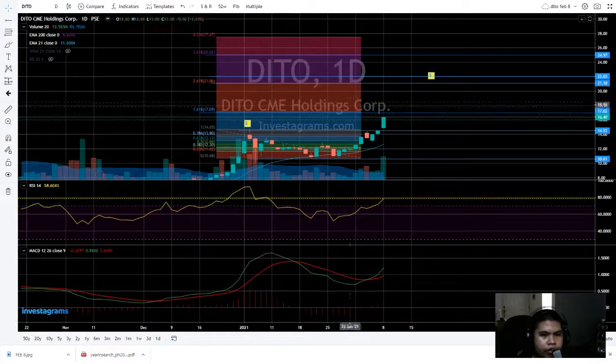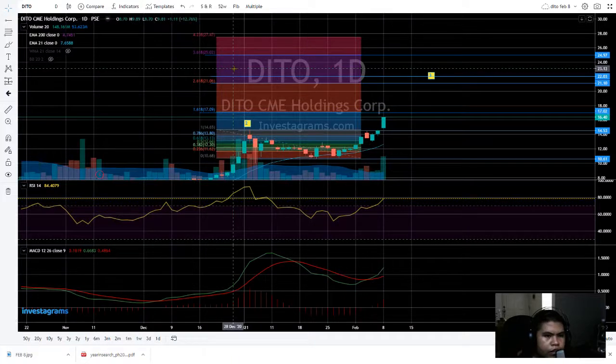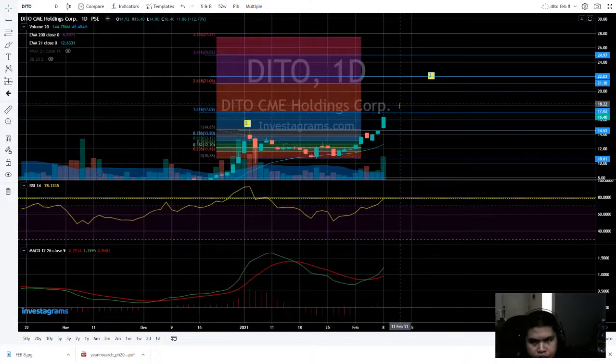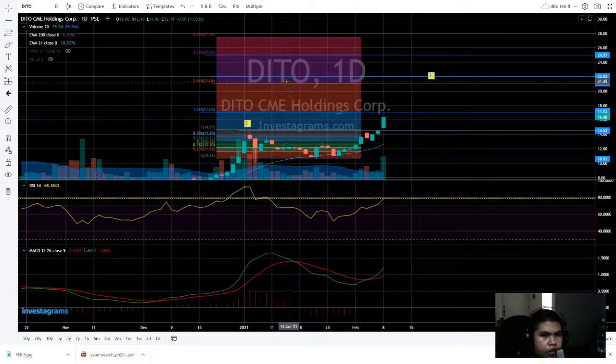This is my first take profit — I put the Fibonacci retracement here from the previous high to the lower lows on the triple bottom. It's a daily time frame, guys. Next target: if we surpass and break out to the upward of this 17 pesos level.